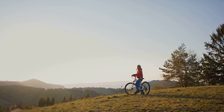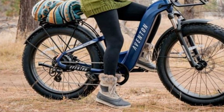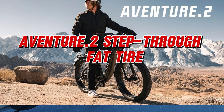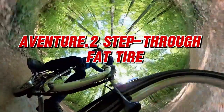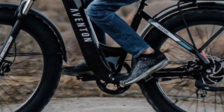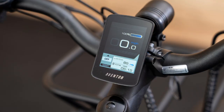Introducing the Aventon Adventure Two Step Through — your ticket to adventure reimagined for the modern explorer. With its fully loaded features and intelligent technology, the Adventure Two is designed to take your riding experience to new heights. Its versatility is truly remarkable, making every ride an unforgettable journey. Simply slip into the saddle and feel the torque sensor amplify your pedaling efforts, promoting a more natural and intuitive ride.